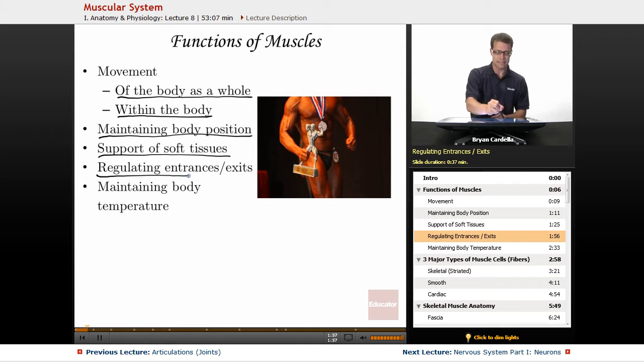Regulating entrances and exits — not just the mouth. The connection between the esophagus and the stomach: at the bottom of the tube that gets food into your stomach, you have the lower esophageal sphincter. A sphincter is kind of like a round muscular doorway, and it helps regulate food going into the stomach. There's also a sphincter on the bottom end of the stomach that helps regulate how much digested food is going into the small intestine for further breakdown and absorption of nutrients. Another one is the anal sphincter, which regulates when and where you defecate.